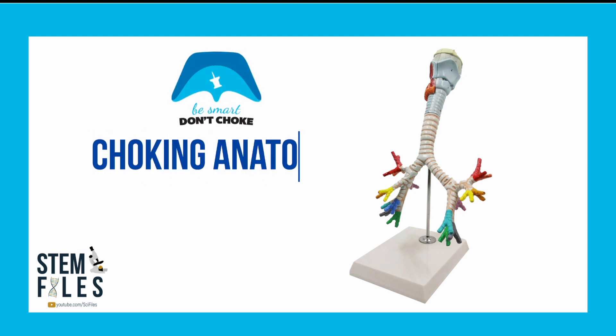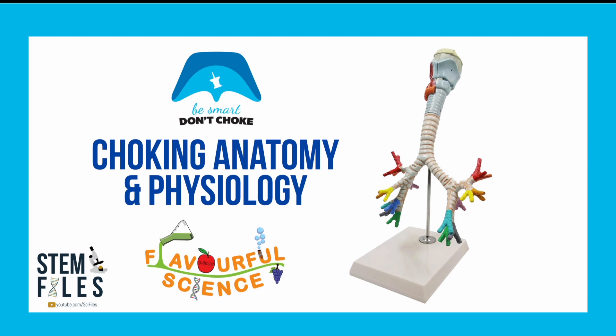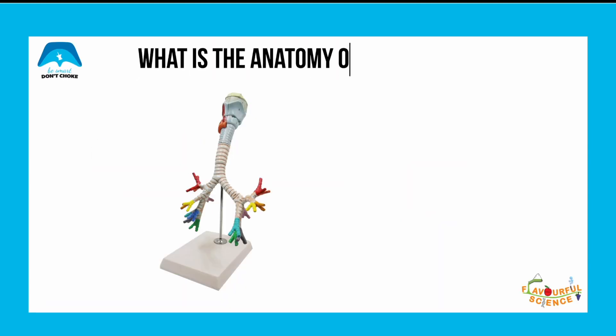This lesson is on choking anatomy and physiology, brought to you by Don't Choke and Flavorful Science. Let's start by learning the anatomy of the airway.